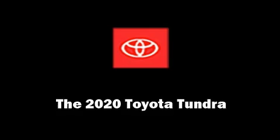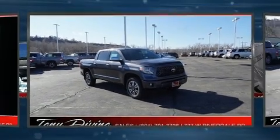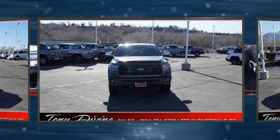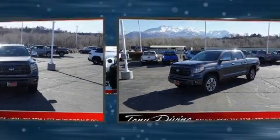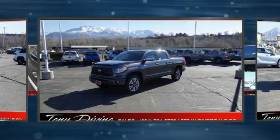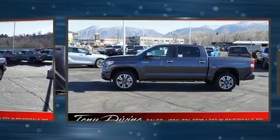Climb inside the 2020 Toyota Tundra. This four-door, five-passenger truck offers the features and options for which you've been searching. Under the hood you'll find an eight-cylinder engine with more than 350 horsepower, providing a smooth and predictable driving experience.